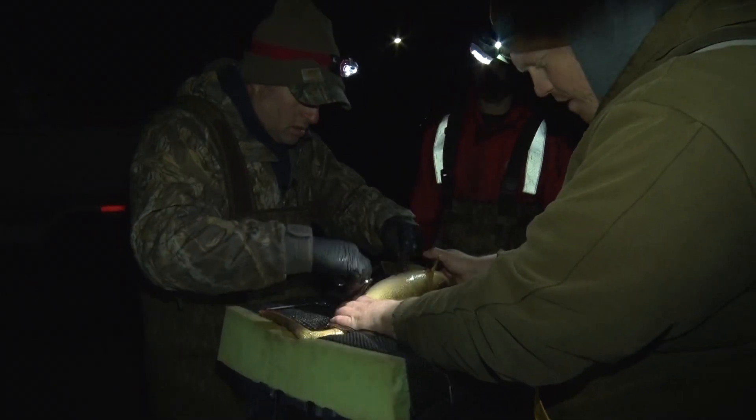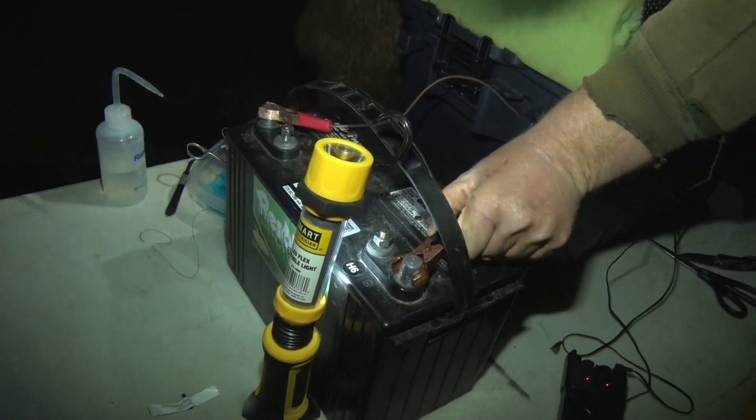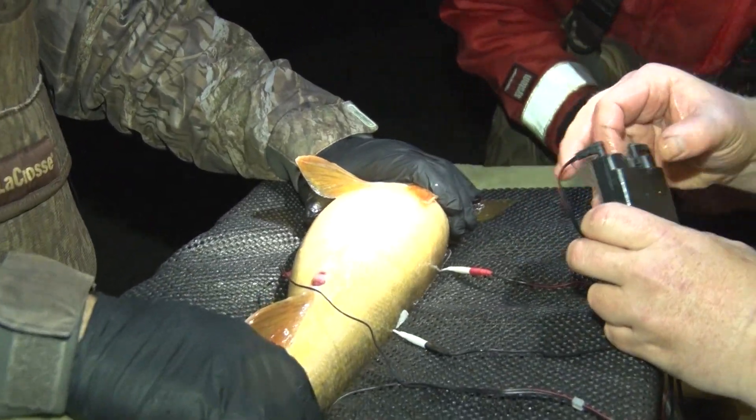It's just a handheld unit — the same type your doctor might recommend for muscle spasms — and they've got paired electrodes, two positive and two negative, for administering electro-anesthesia to the fish during surgery.